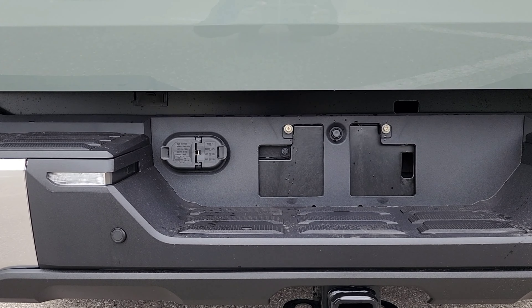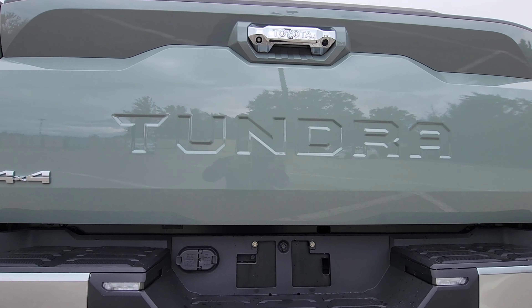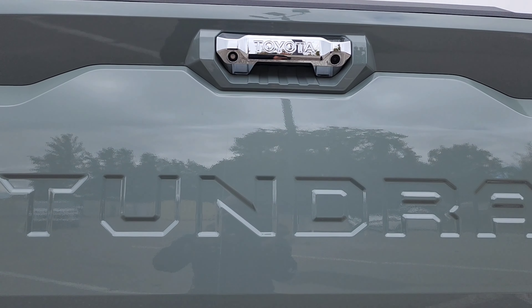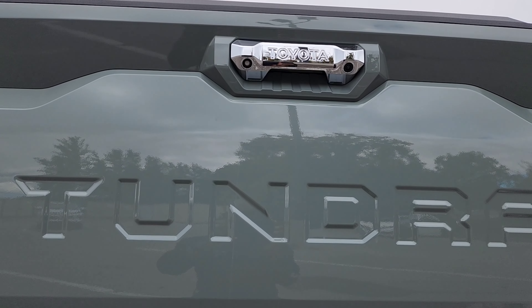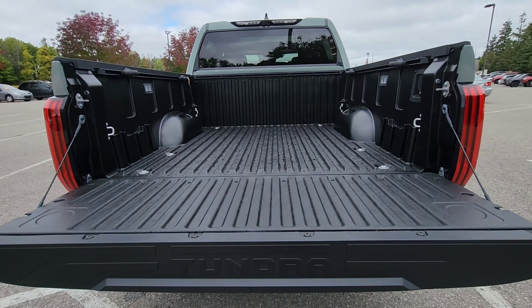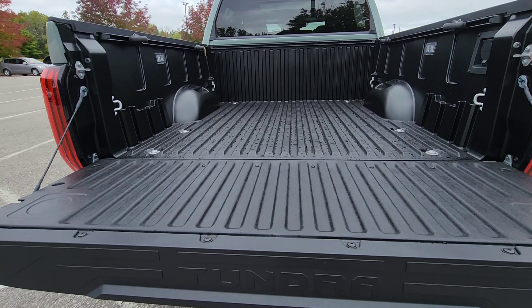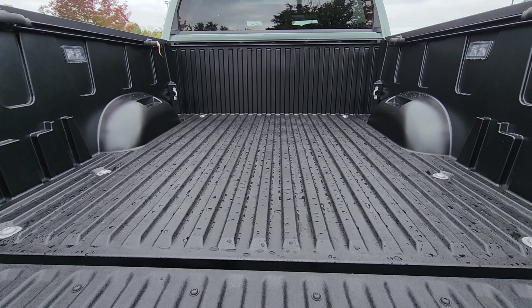Another glance at the power outlet. Moving up to the top of the tailgate, another one of the multiple cameras is on display along with the lamp. The towing capacity on this truck is 5,045 kilograms or 11,122 pounds.